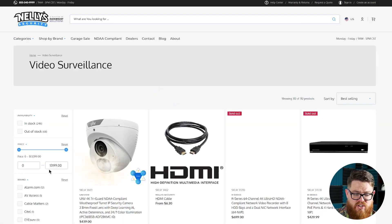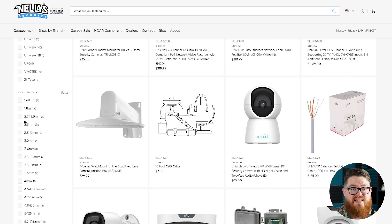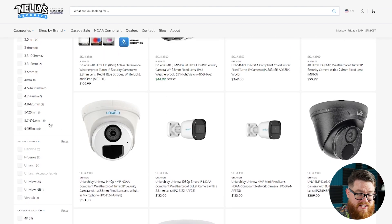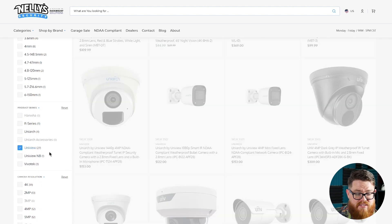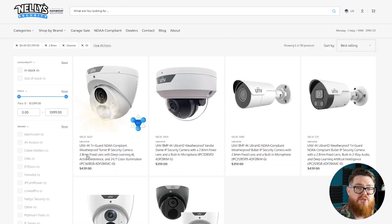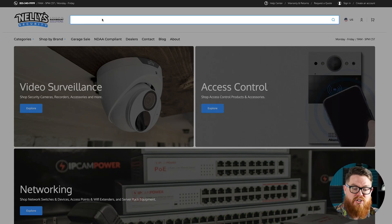If you land on a category you're going to see different filters on the left side of the screen, which we haven't fully dialed in yet — there will be more filters than this. But it's a fast way for you to narrow down exactly what you're looking for. If you know you're looking for a 2.8mm fixed lens, click that to filter it out. If you want Uniview and 4K, there we go — we have six cameras from Uniview that are both 4K and have a 2.8mm fixed lens. Or you can come up here to the search bar — the search functionality on our new site is much more powerful than it was on our previous site.